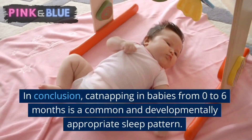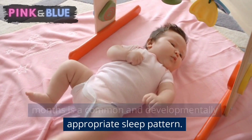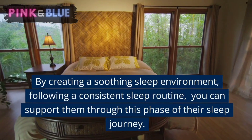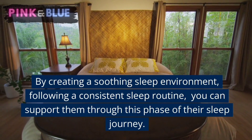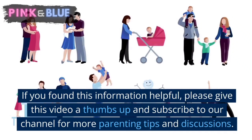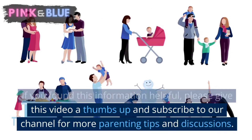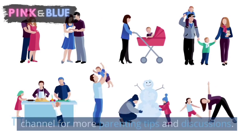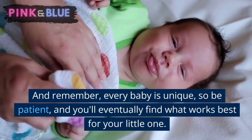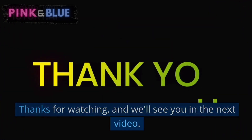In conclusion, cat napping in babies from 0 to 6 months is a common and developmentally appropriate sleep pattern. By creating a soothing sleep environment, following a consistent sleep routine, and being attentive to your baby's needs, you can support them through this phase of their sleep journey. I hope you found this information helpful. If you did, please give this video a thumbs up and subscribe to our channel for more parenting tips and discussions. And remember, every baby is unique, so be patient and you'll eventually find what works best for your little one. Thanks for watching and we'll see you in the next video. Happy parenting!